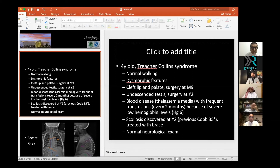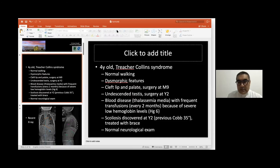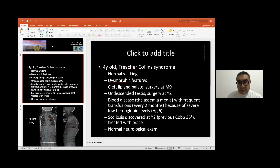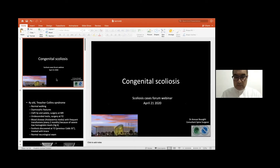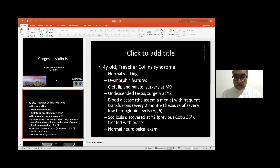We'll move to our next speaker, Dr. Anwar, a spine consultant at Al-Mamlaka Hospital in Riyadh, who will present another congenital case. Dr. Anwar noted it's more straightforward than Dr. Samir's case — he wanted to share it to show the natural evolution and interesting features of congenital cases. It's a four-year-old boy with Treacher Collins syndrome, normal birth, normal walking, but dysmorphic features noticed early.